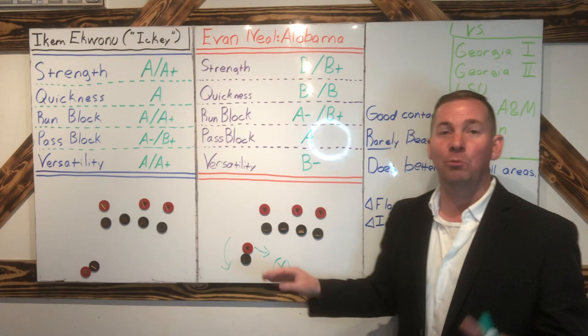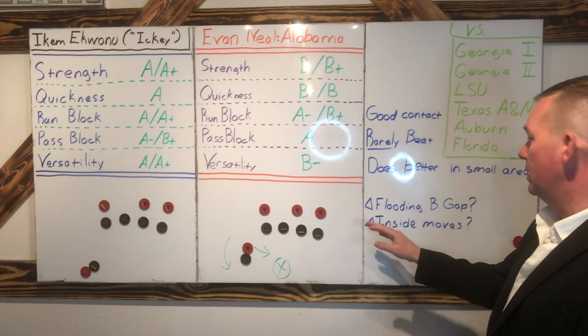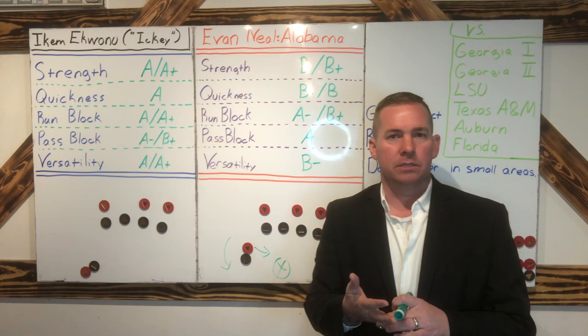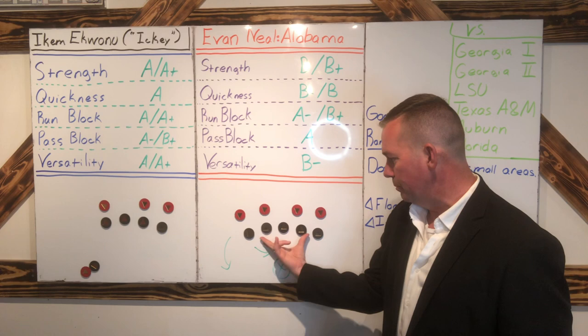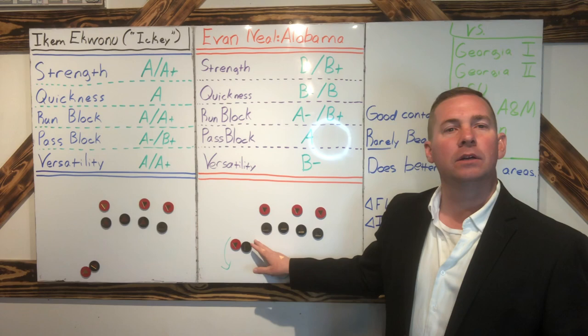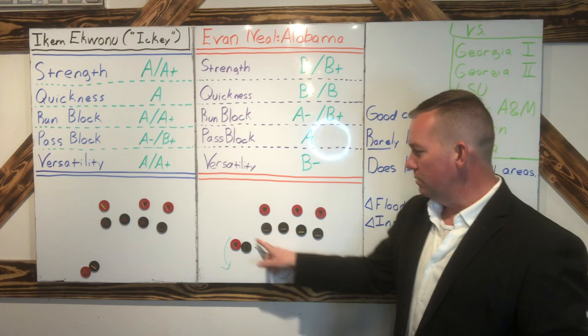Alabama had horrible offensive line problems all year due to injuries and some inexperienced players coming in, but not from Evan Neal — he was stout all year long and did an outstanding job. One other thing I'll cover: flooding the B-gap. I saw this versus LSU, a little bit against Texas A&M and Auburn, but especially against LSU. The A-gaps are on the sides of the center, and the B-gaps are between the guard and the tackle. Teams knew that Evan Neal tended to open up a gap there — he's hyper-concerned about never getting beat on the outside edge and then stopping that inside cut.